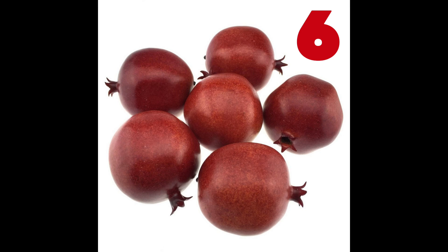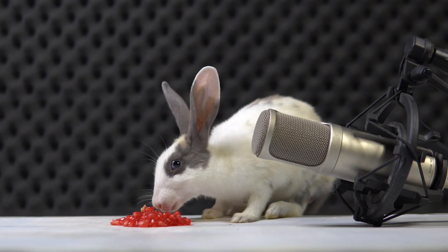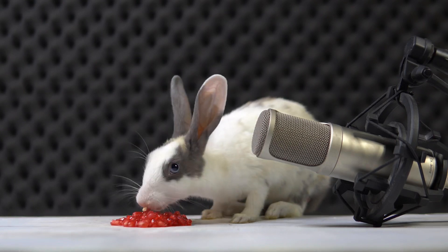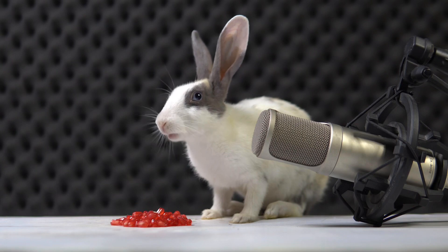Six. Six pomegranates, ruby red, keeping your blood so strong and well-fed. They fight off sickness, keep you bright, and fill your heart with pure delight.